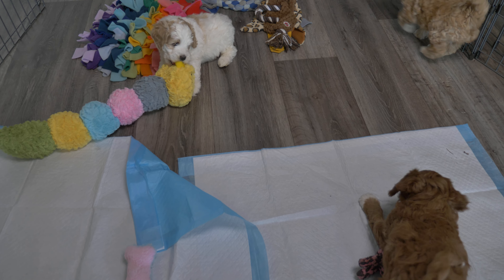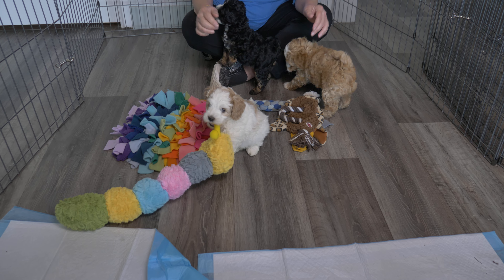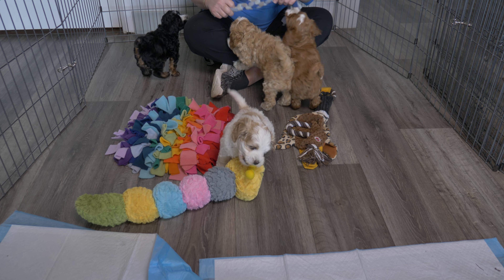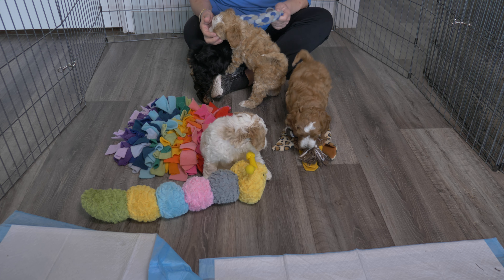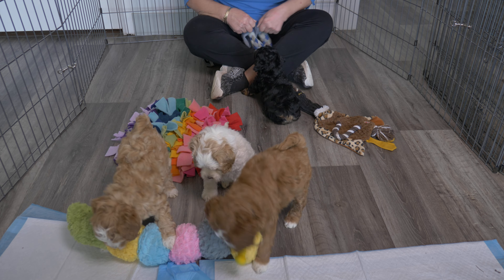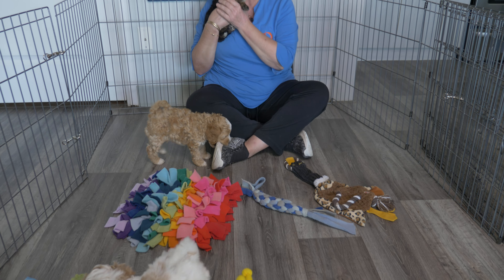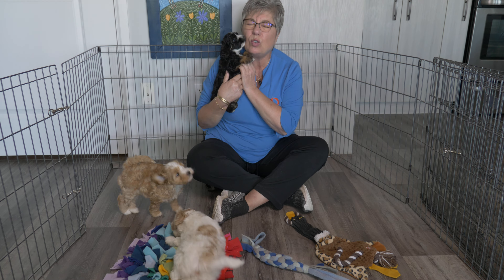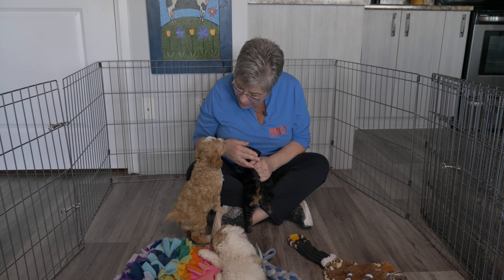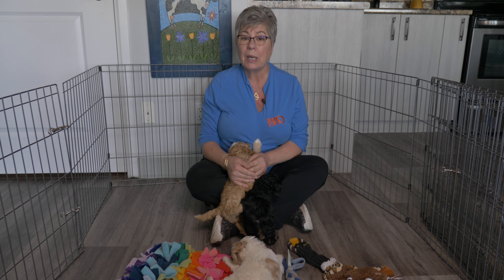When they're going like these ones are right now, you want to be right there with them playing with them. When they have the caterpillar, you want to shake it for them, throw it around, play tug with them — very gentle soft tug, not pulling their teeth out. You pick them up and give them cuddles in between, and you talk to them: 'What are you doing, you little rascals?'